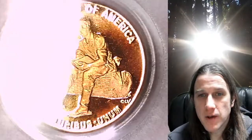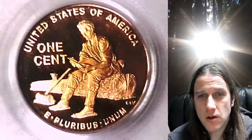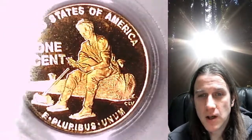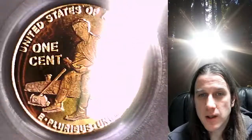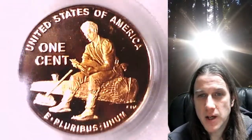If you guys enjoy the videos, feel free to check out the other 5,500 PCGS graded videos that I've made in the past year. Hope you guys enjoy them — if you do, hit the like, share, and subscribe button and turn on notifications, as I do make new videos daily.